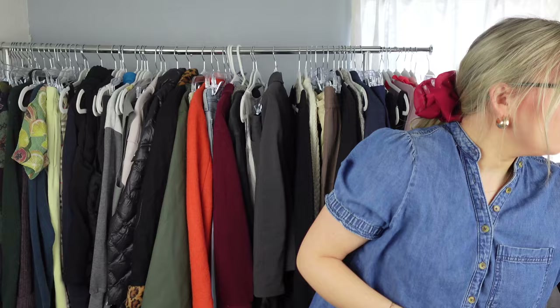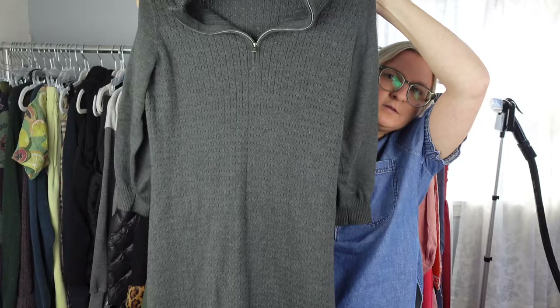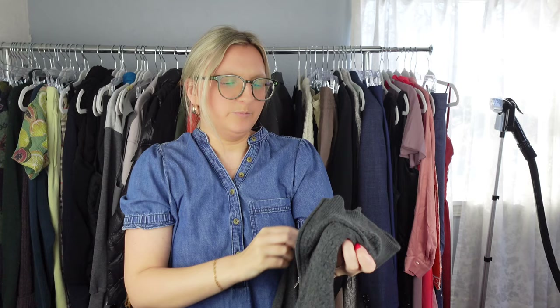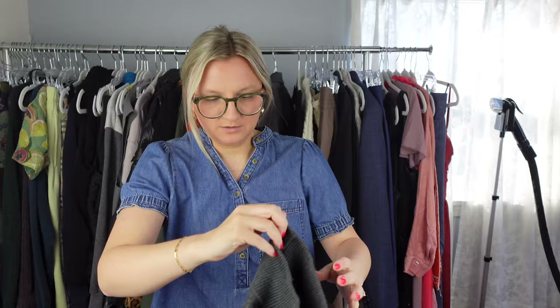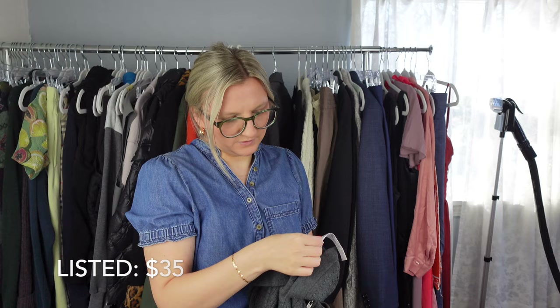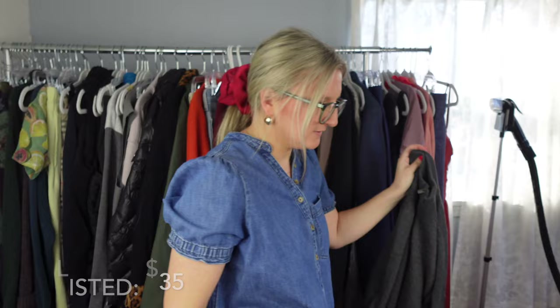Next I have this Tommy Bahama sweater dress — I don't ever pick up this brand. It's just a kind of midi length and I thought it was a nice piece. Bins prices — figured I could make some money. It's in excellent condition and the fabric is great. The material is 55% cotton, viscose, nylon, spandex. We'll see how that does.